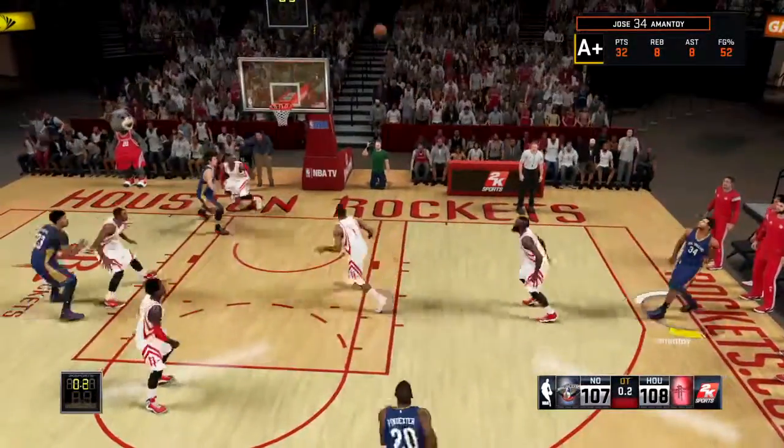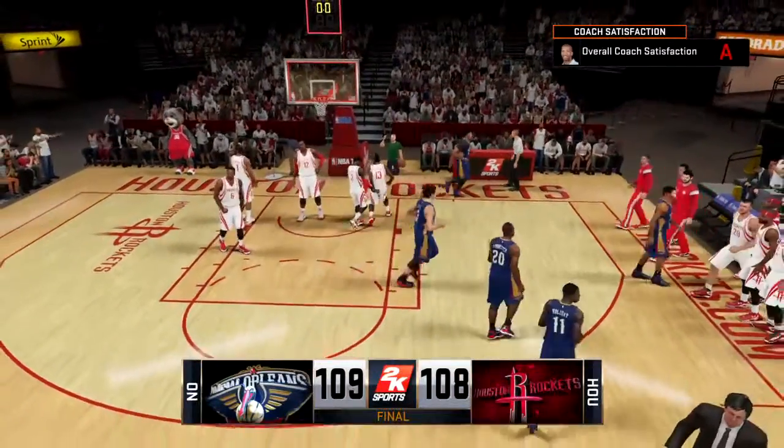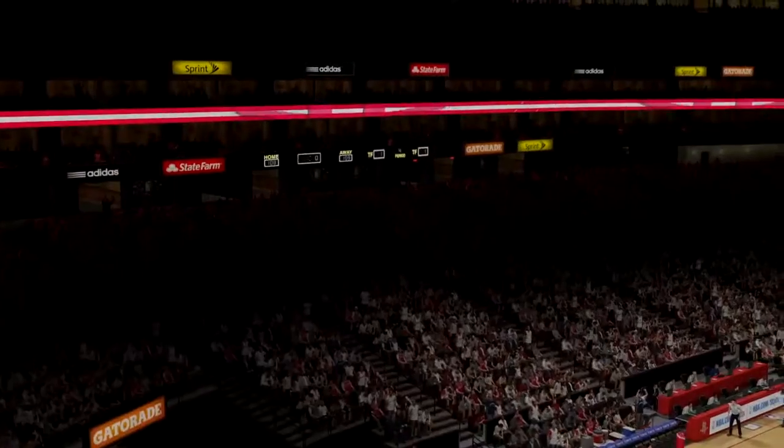Here's Mr. Fundamentals — oh, he got it! Boom! Buzzer! Knock it down right at the horn! It's nothing but zeros on the clock as he drains the winner. What a finish! And he never had a doubt — he was celebrating the moment as it left his hand. So it's a narrow victory for the Pelicans.